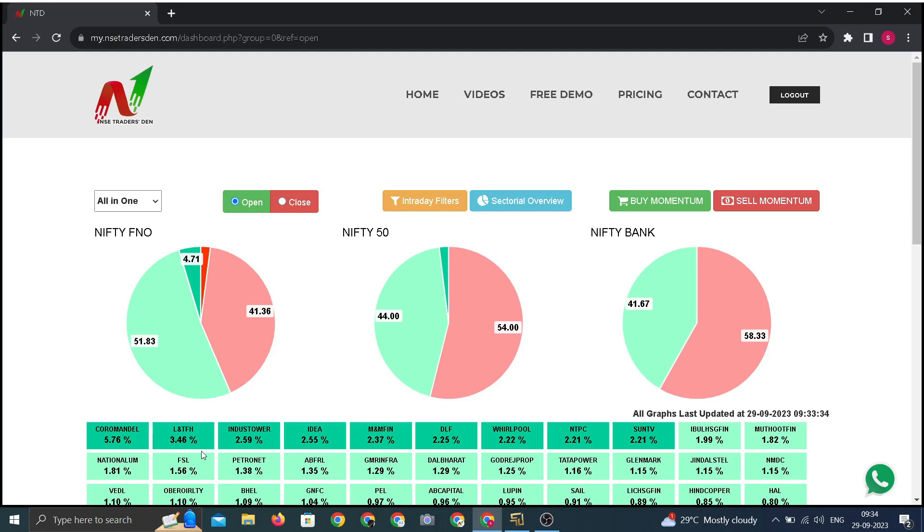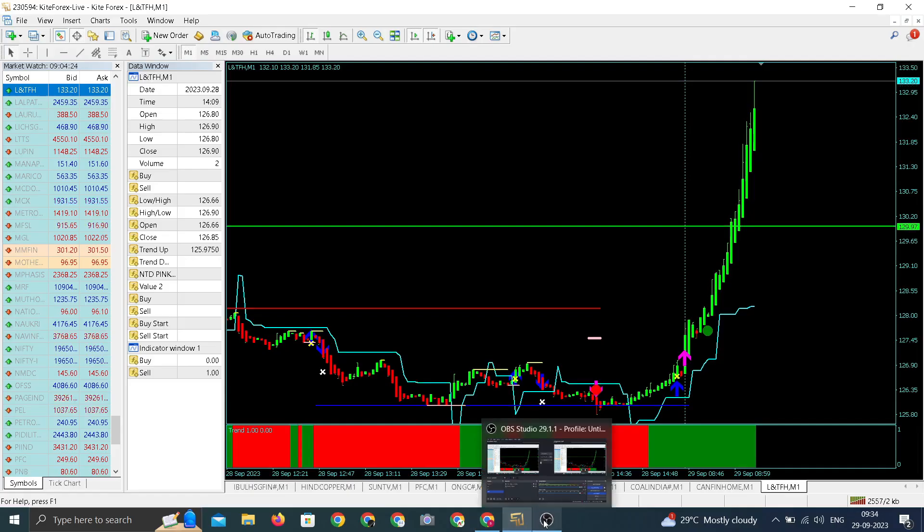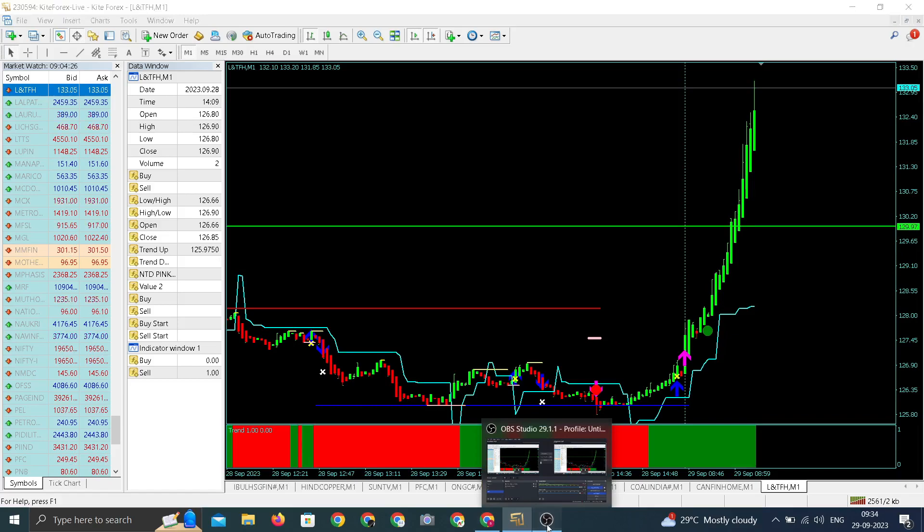The stock has gone up by 3.46 percent in intraday trading, with a day high around 133-134.